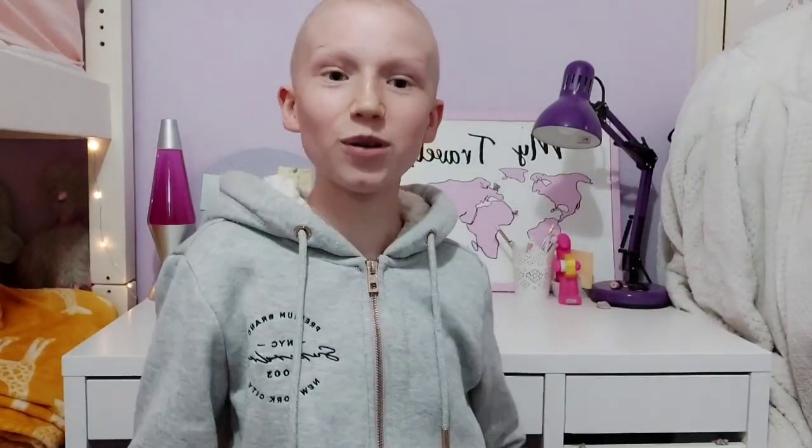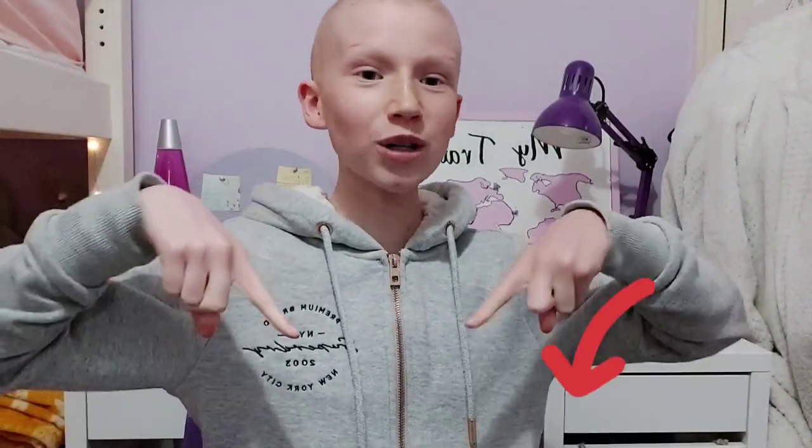I'm going to end this video here. Thank you so much to Jennifer Young for supplying me with these amazing products — I absolutely love them and would 100% recommend, even if you're not going through cancer treatment. It's just so good to use natural products. I've linked all of these products in the description box, so please go check them out.